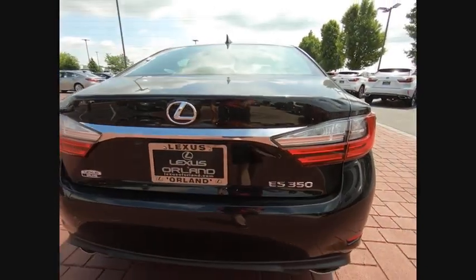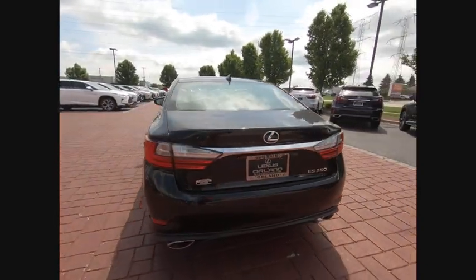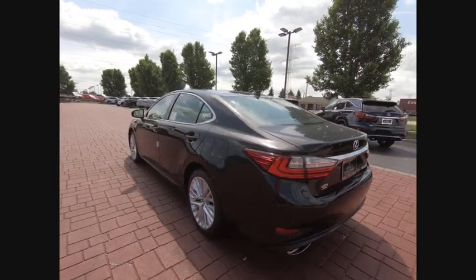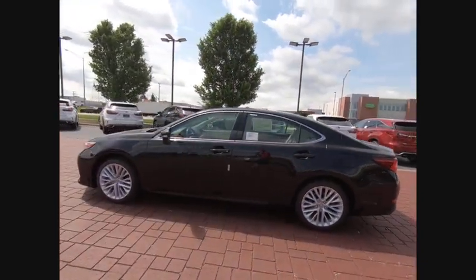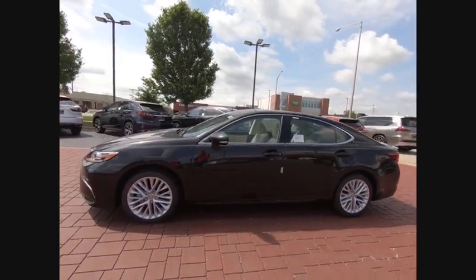Traction control, navigation system, backup monitor, power passenger seat, full airbags, air conditioning, power steering, alloy wheels, four-wheel disc brakes, eight speakers.